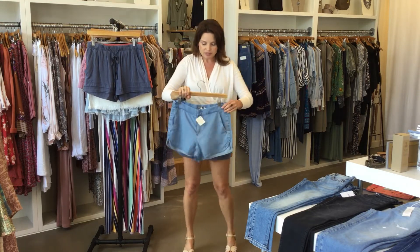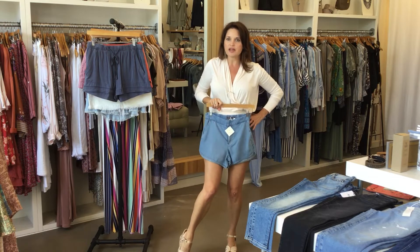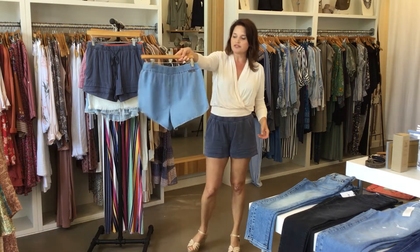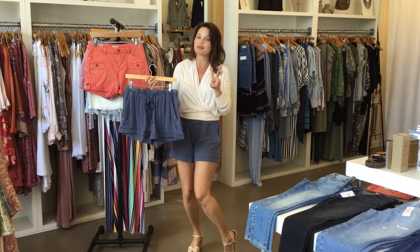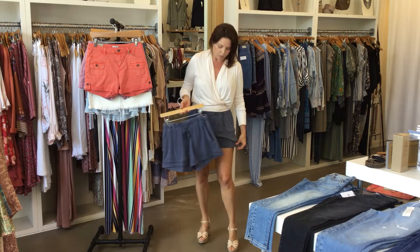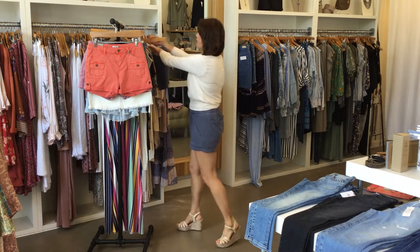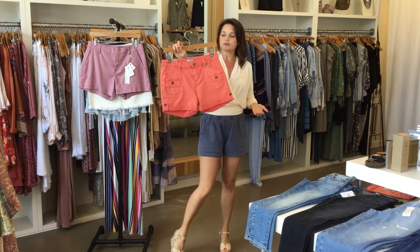These are probably the shortest shorts I have in the store right now — they're chambray Level 99, a little bit short, but you could get a bigger size and let them hang down low around your hips. This is a size 26, extremely soft with a cute sporty look. These are the shorts I have on right now — I love them. I have two pairs left, one medium and one large. I'm wearing a medium because I like a little more comfort, and I absolutely love them.